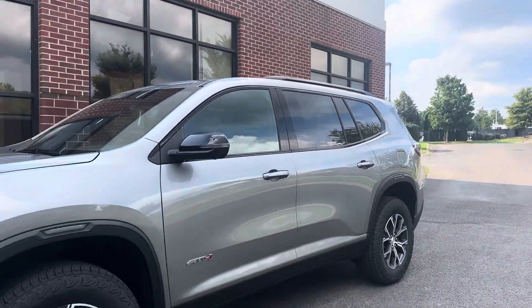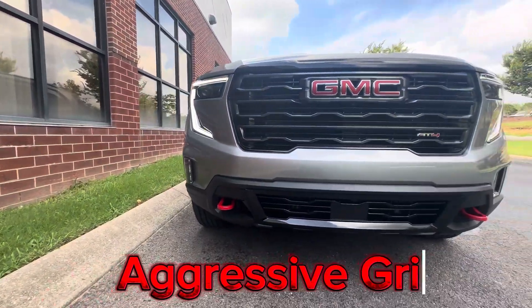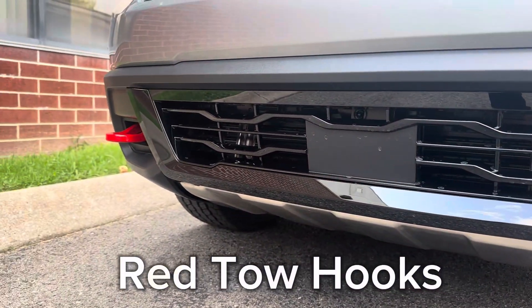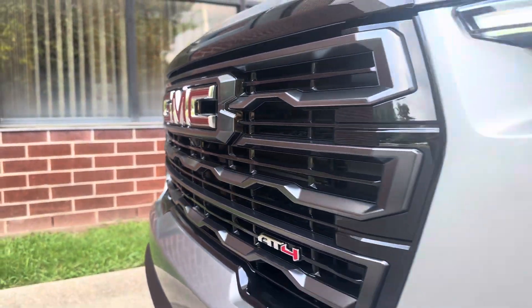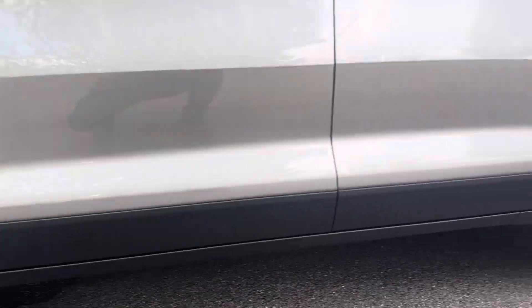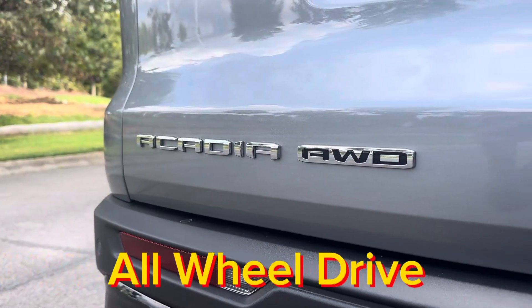Starting off with the exterior — aggressive front end, two red tow hooks. You're welcomed with a one-inch lift from the factory compared to the other trim levels, and all-wheel drive as standard.